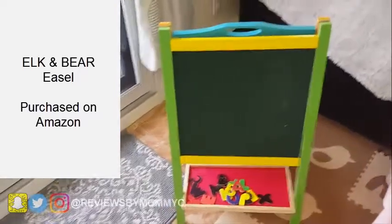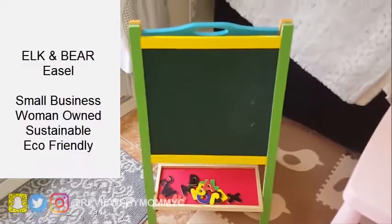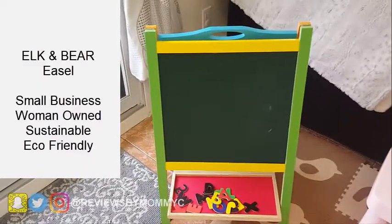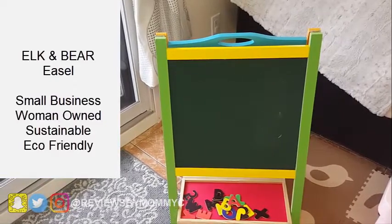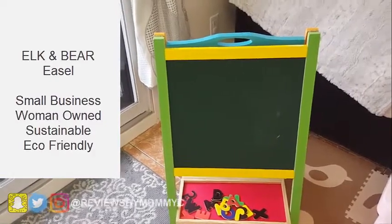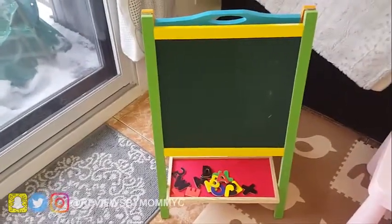Hey guys, today I'll be making a small video about this cute little easel from Ilk and Bear. They are a small company and it is eco-friendly, and this is why I love this product so much.